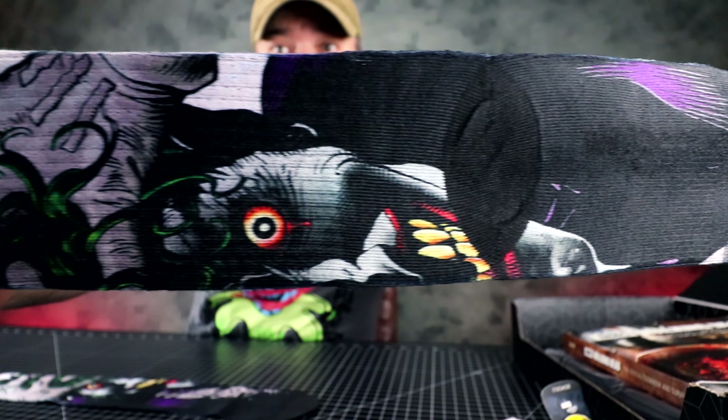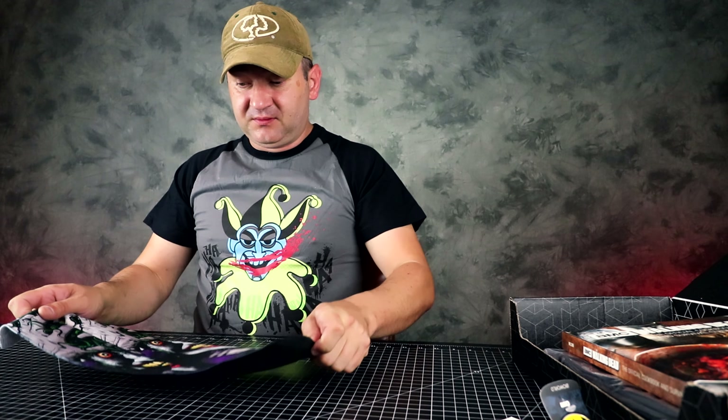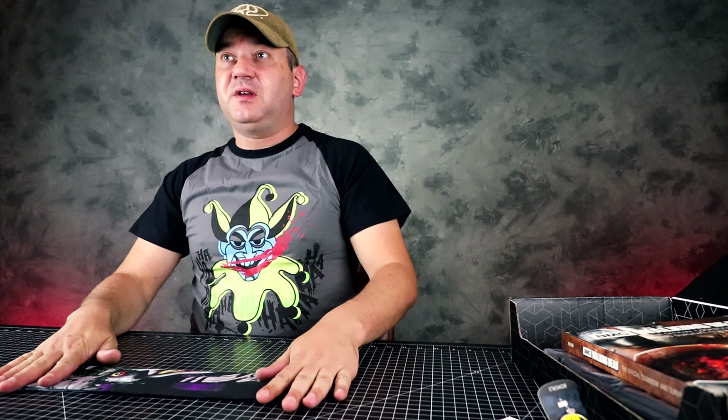I'm not even a sock person, but these I will definitely wear. Loot Crate, you guys have outdone yourself so far — minus the t-shirt being a little snug. What's the next item?